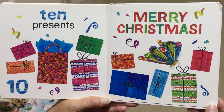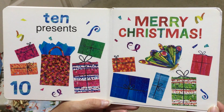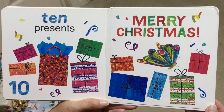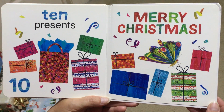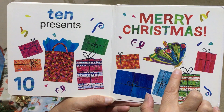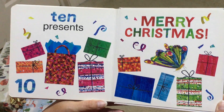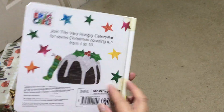10, Presents. Where is our Hungry Caterpillar now? Look, he's turned into a beautiful butterfly. Merry Christmas. The End.